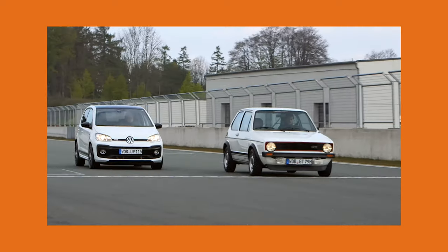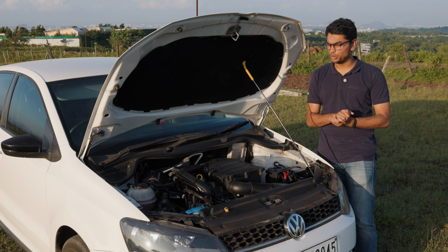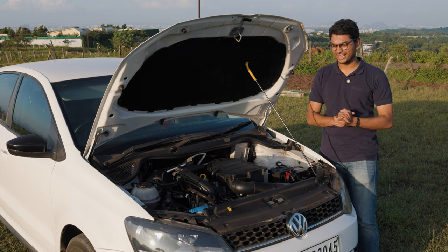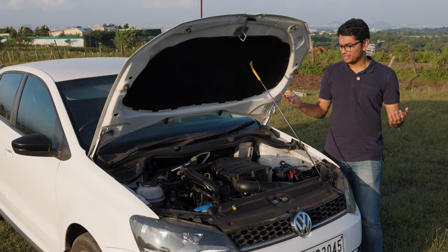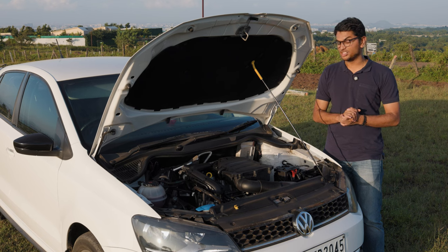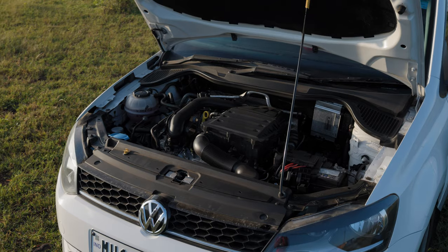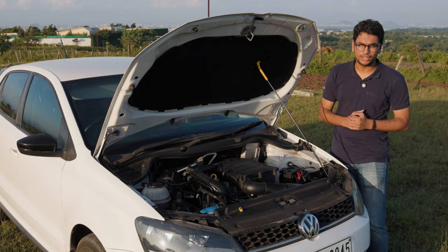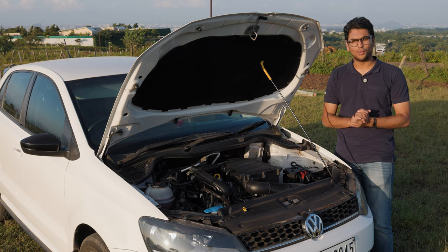The tuning capabilities of the 1.0 TSI are pretty solid, especially if you look into Europe. Even in India, cars have done 14-second quarter miles or some ridiculous stuff like that. So the 1.0 TSI is really capable. With some basic mods like a stage 2 tune — and if you're looking for a stage 2 car, check out TDH Classifieds — this thing can make upwards of 140 horsepower. The 1.0 TSI is much better to tune than the 1.2.